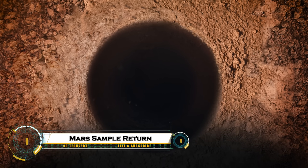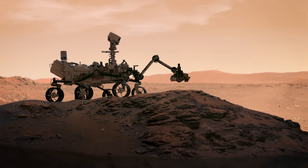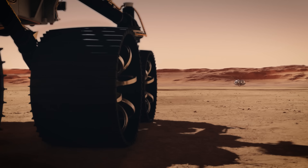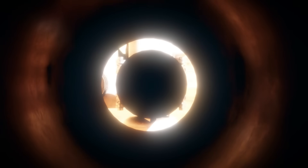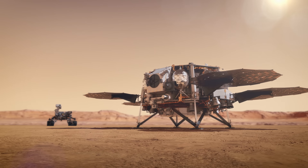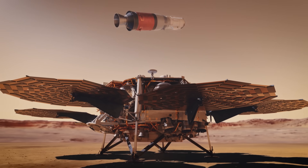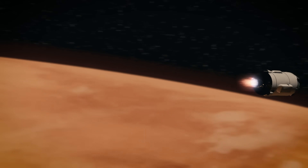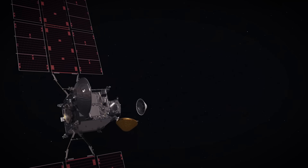NASA's Mars sample return mission plans to bring back rock and soil samples collected by the Perseverance rover from Jezero Crater, where it has cached over 20 tubes potentially holding signs of ancient microbial life. The strategy involves a sample retrieval lander deploying the Mars ascent vehicle and helicopters to grab the samples, with ESA's Earth Return Orbiter capturing them in Mars orbit for the trip home. Facing $11 billion costs and delays past 2040, NASA is redesigning with sky cranes or commercial landers for a 2035–2039 return amid budget threats.